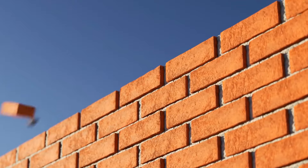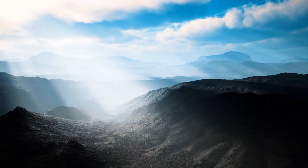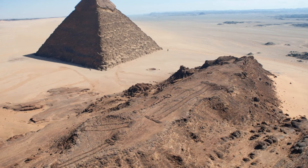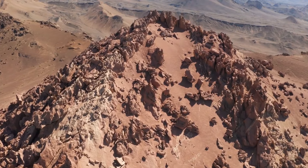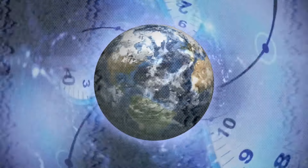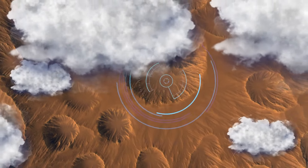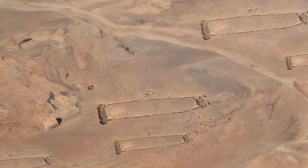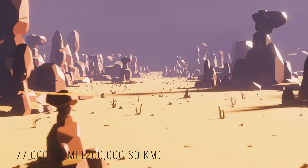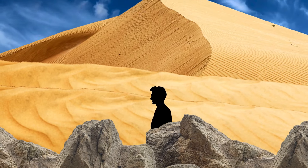These are called mustatils — rectangular structures built from piled-up stones found over 77,000 square miles. Some archaeologists believe these monuments were used for ritualistic purposes, maybe processions where people would walk from one end of the plateau to the other. These are structures 2,000 years older than previously imagined, built by humans in isolated desert areas without modern technology.